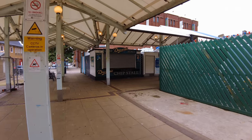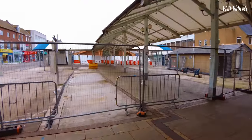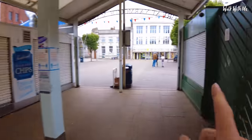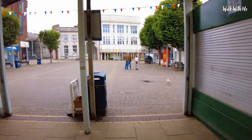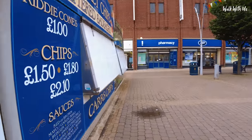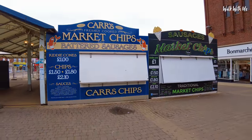There are still some market stalls that are open. A lot of the main market is gone now, but you can see a couple of the market chip stalls and a fruit and veg stall on the right hand side. The market chip stalls on the left are going to be moved, but they're still here if you want to come and get your famous market chips.